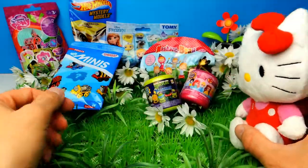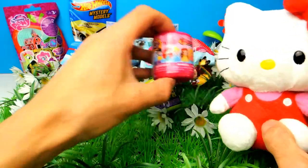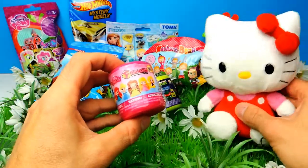Hey everyone, Crazy Toys here. My name is Gunnar and today we have 7 different blind bags and mashems. And today we also have a little bit of help from Hello Kitty, so let's say hello to Hello Kitty.